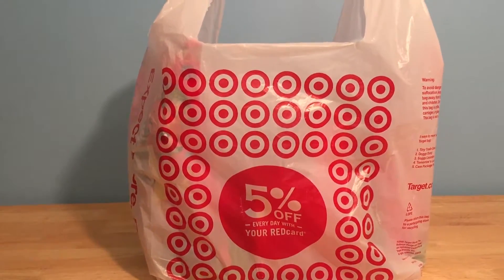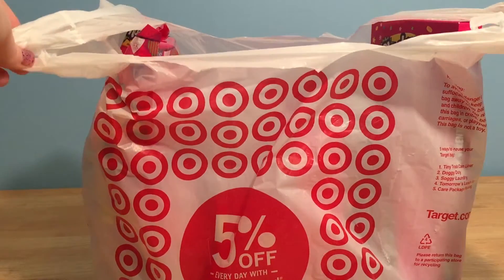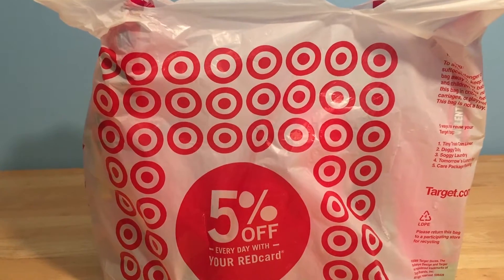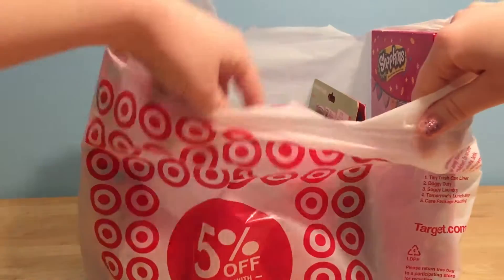Are you guys ready for the biggest Shopkins Valentine's Haul ever? This bag is full of some awesome Shopkins Valentine's stuff. I found most of it at Target, but a few things in here are from Kroger. I just keep finding the cutest Valentine's stuff ever.